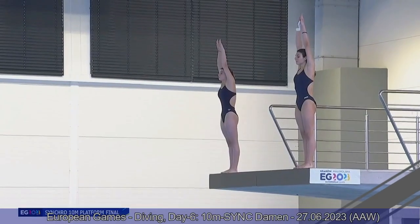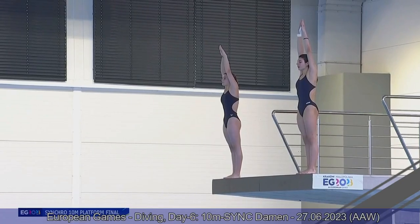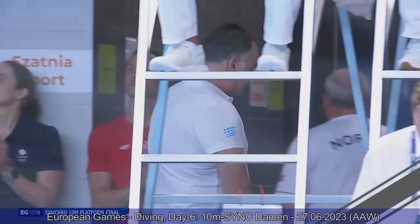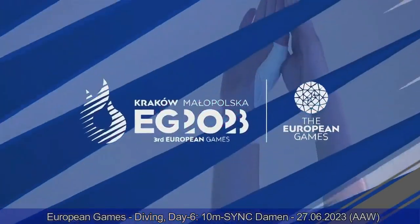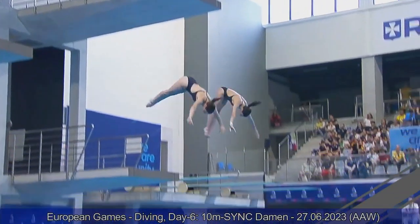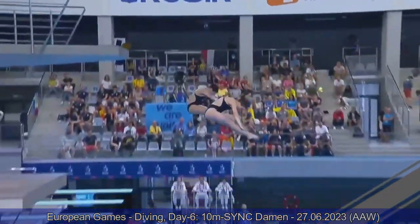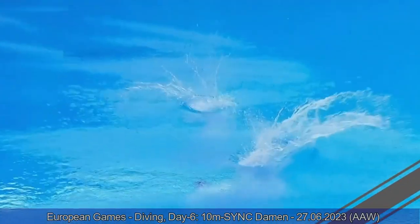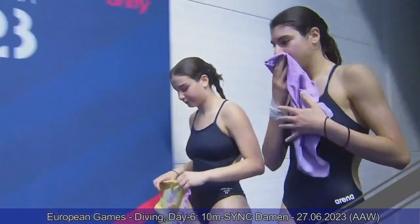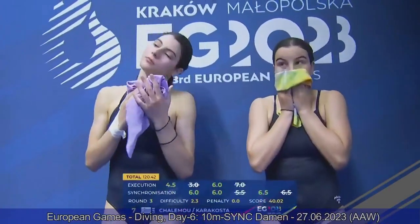Forward two and a half somersault pike for Team Greece — just a 2.3 degree of difficulty. The timing in the somersault on the come-out is right. The problem with this dive is that Johanna just ends up being way too far over, especially on such an easy dive with a very low degree of difficulty. A total of 40.02 points for them — 120 and they're in seventh place ahead of France.